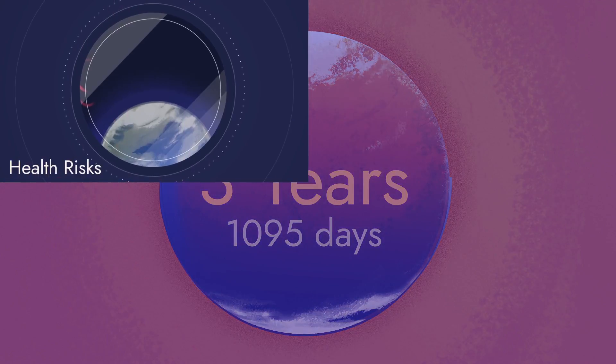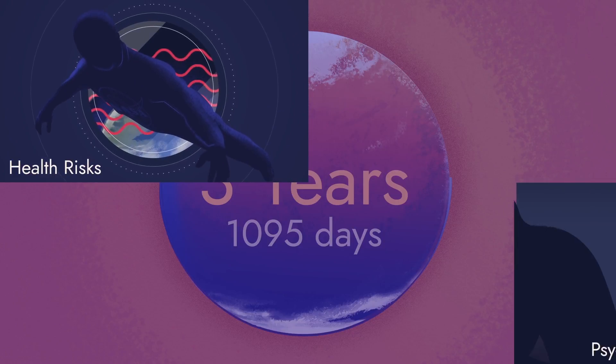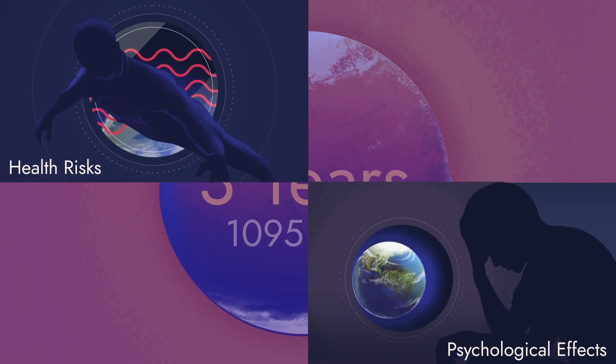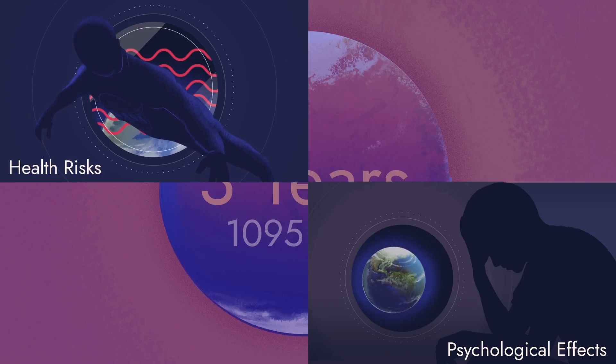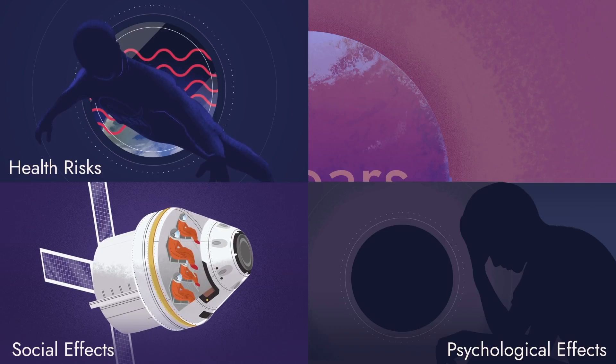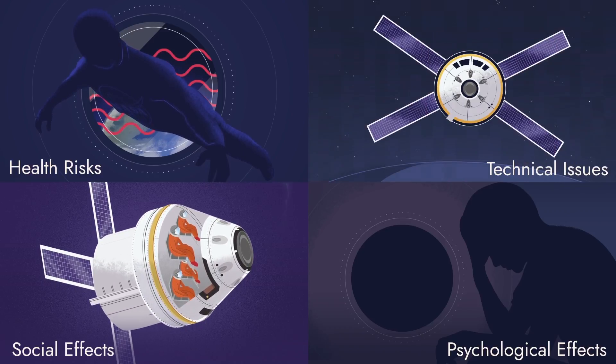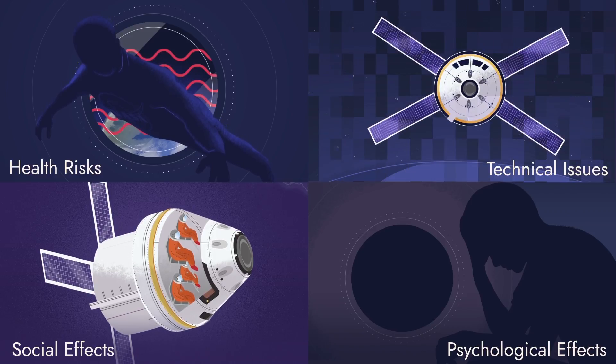They include health risks, like exposure to cosmic radiation or prolonged weightlessness, psychological effects from isolation, especially in being disconnected from real-life Earth events and interactions, social effects of living with a small group of people in cramped conditions for a long period of time, and technical issues, like spacecraft repair or medical emergencies.